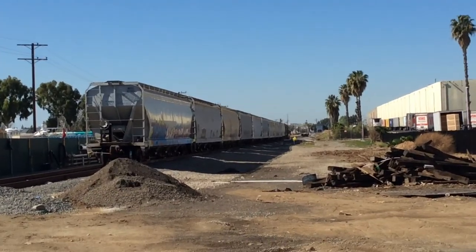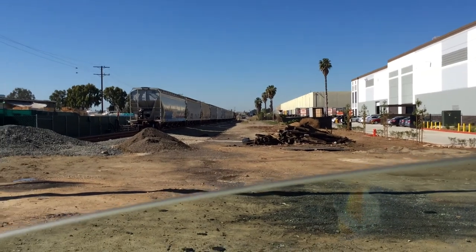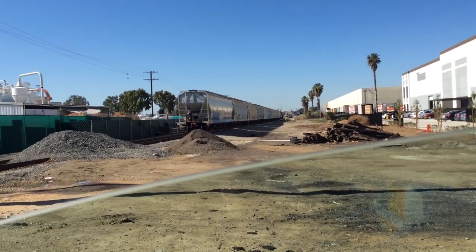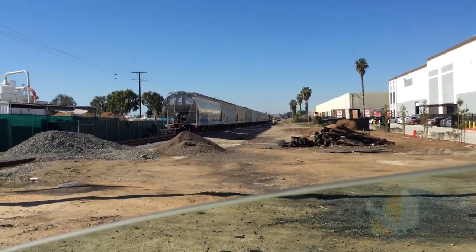Hello everyone and welcome to a new video. In today's video we are going to be taking a look at the Union Pacific LOA36R. The LOA36R is a Union Pacific line running from the Augusta Yard to Brea.